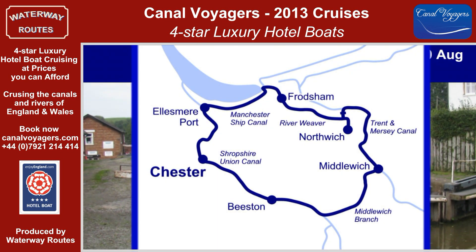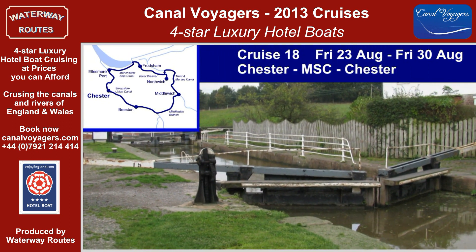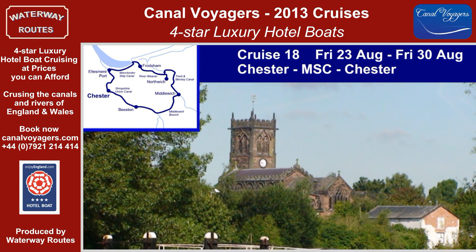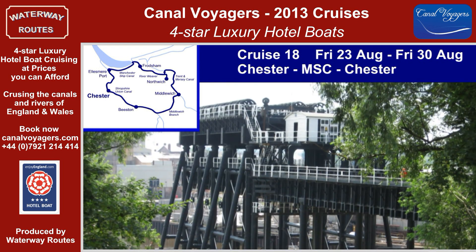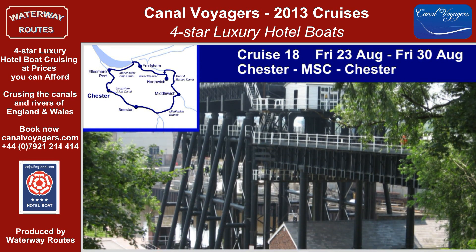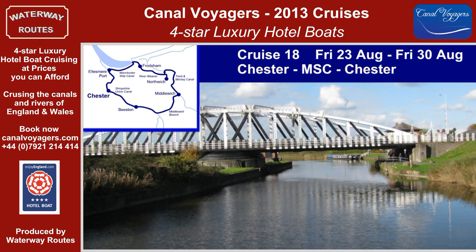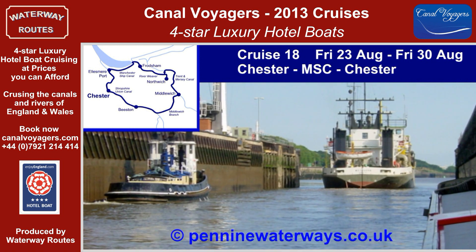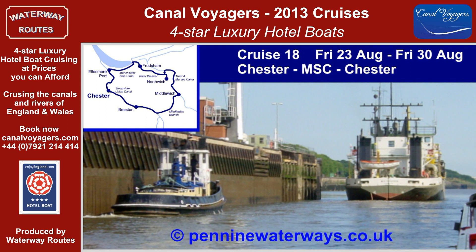The circular Cruise 18 takes us through the broad locks of the Shropshire Union Canal and past the wonderful Cheshire countryside. The locks of the Middlewich Arm will seem very narrow as we head into Middlewich and the sharp turn onto the Trent and Mersey Canal. The unique Anderton Boat Lift will take us down to the River Weaver in its tree-lined valley. We join the Manchester Ship Canal for our cruise to Ellesmere Port and our return to Chester.